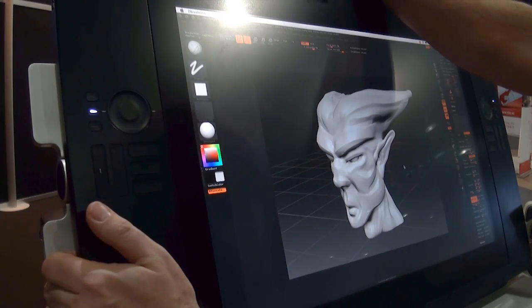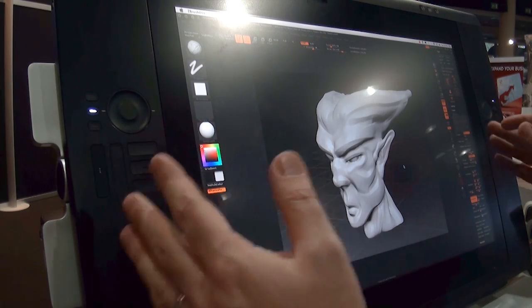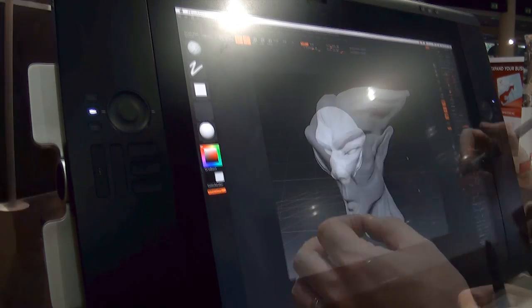I'm Thomas Roussel from Pixelogic. This is the new Cintiq 24HD. This new pen tablet is 24-inch with HD resolution. This is huge — you have 2048 levels of sensitivity. This is a no-brainer.